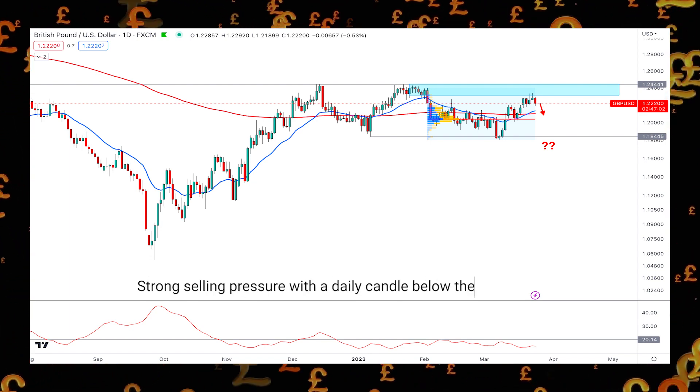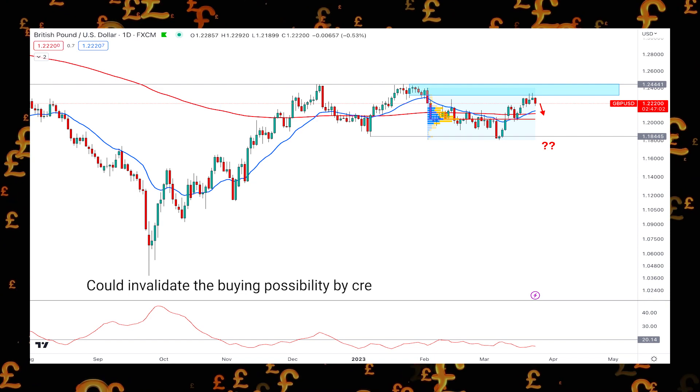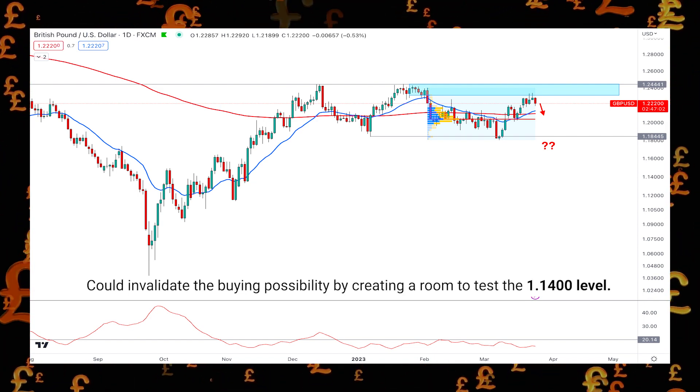However, strong selling pressure with a daily candle below the 1.184 level could invalidate the buying possibility by creating room to test the 1.140 level.